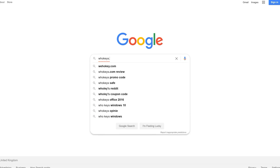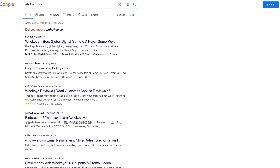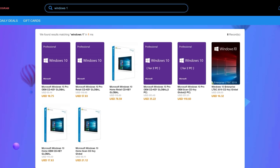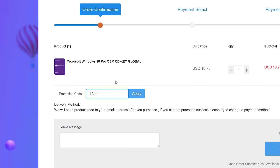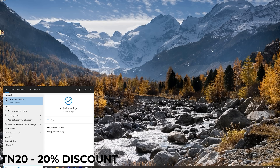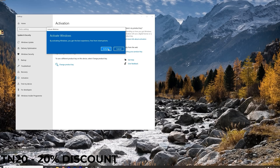Licensing Windows has never been easier and cheaper. Go to hookies.com, search for a Windows 10 Pro license, or click the link in the video description. Purchase the license and use code TN20 to get a 20% discount. Paste the key into the activation settings and you're done. This license also works for Windows 11 when upgraded from licensed Windows 10. Check out hookies.com in the description below.